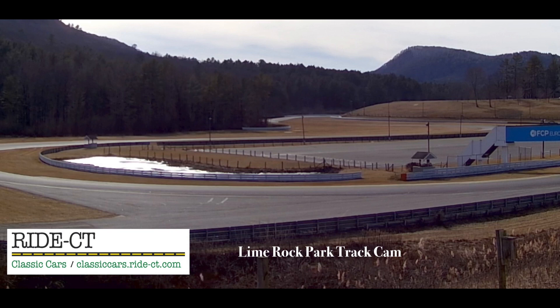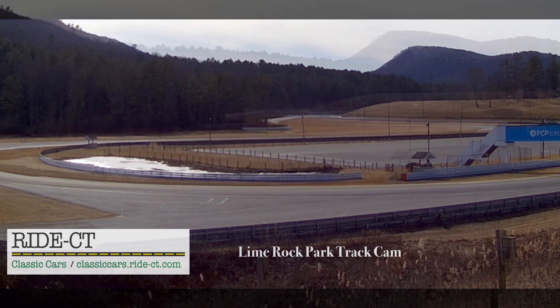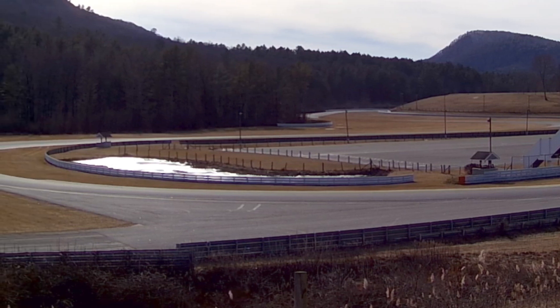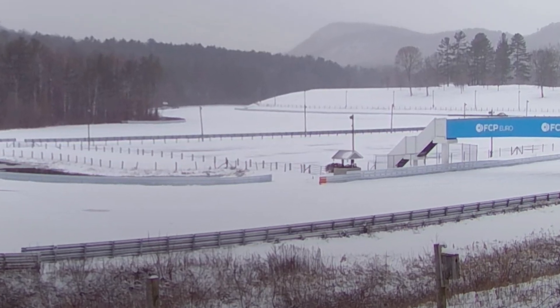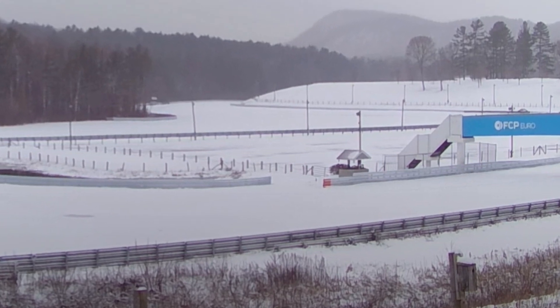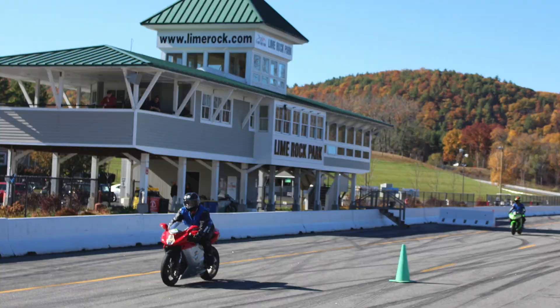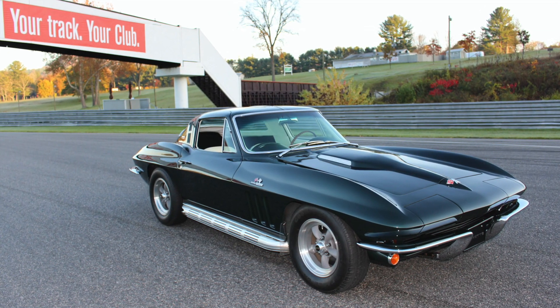There's a new feature on Lime Rock Park Racetrack's website: a live traffic cam that enables race enthusiasts and everyone else to check out the conditions from anywhere on the planet. The only time the track cam won't be operational will be during some blacked-out race weekends.